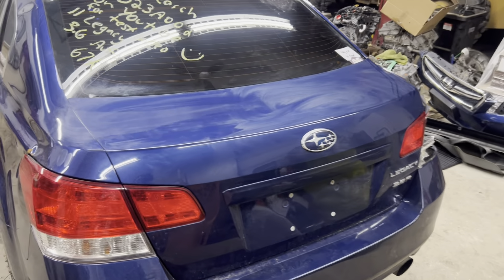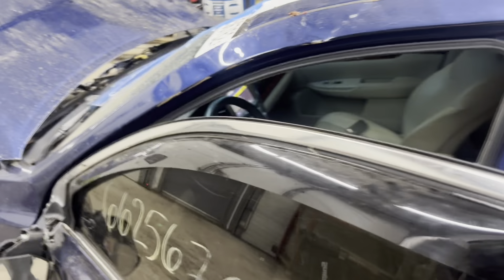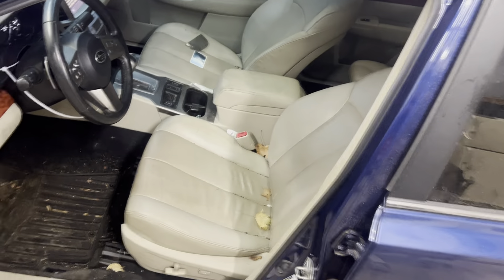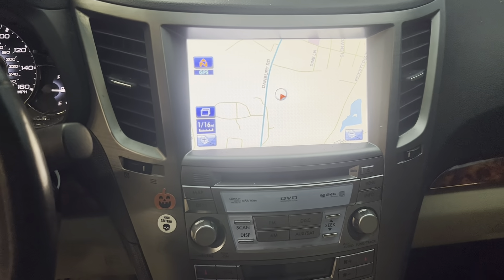Deck lid on it — nice. Take a look at the interior: tan leather power seats, AM/FM Satellite Navigation DVD.